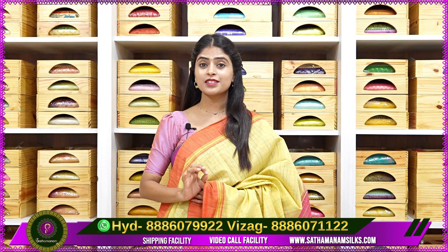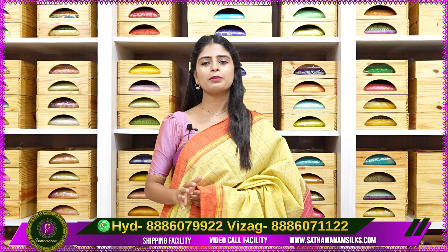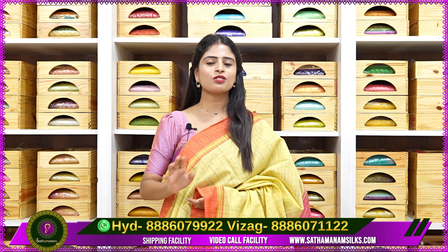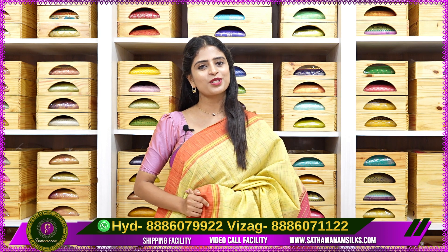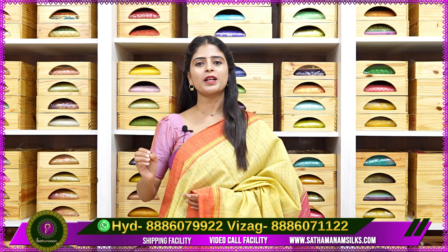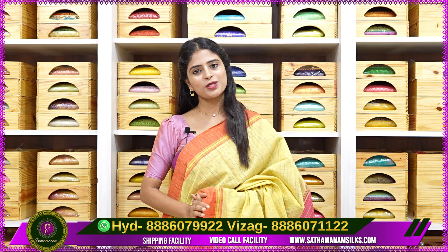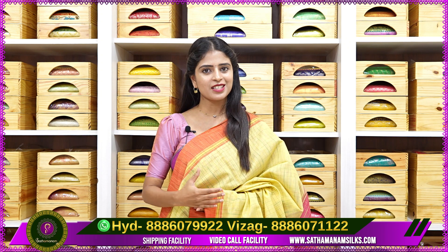Beautiful collection and also a handloom variety. First, we will see the handloom variety. Two branches are available in Hyderabad and Vizag. For Hyderabad, visit KPHB Vivekananda Nagar Colony Gate No. 2 in Kastalopal. For Vizag, visit Sithamadara Maruti Nagar, opposite Bank of Baroda. Visit the branch or check the screenshot for the WhatsApp number.